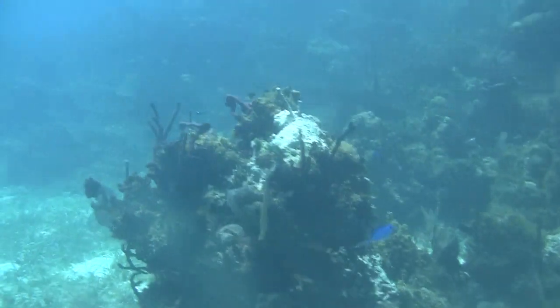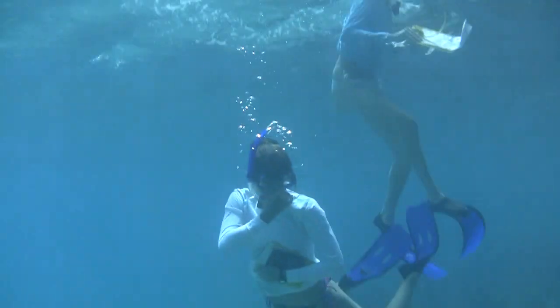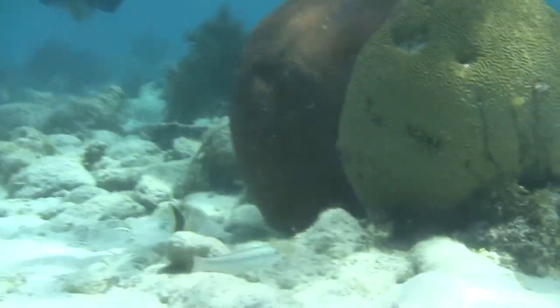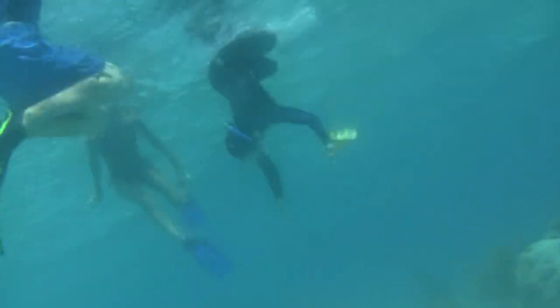Being able to learn here versus in a classroom, it's a lot more hands-on and you're actually able to see what it is you're studying firsthand, versus just looking at pictures or diagrams of the different corals. Here you can actually dive down into the water and see it and study what's around it — the fish that are around it.